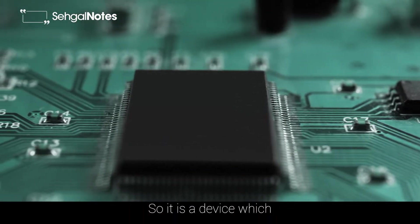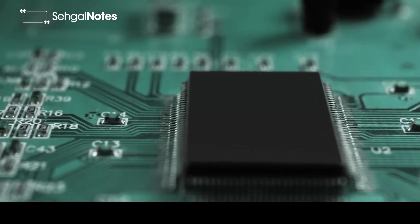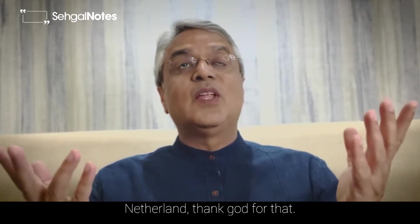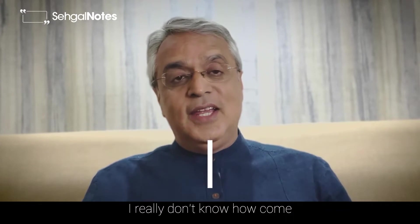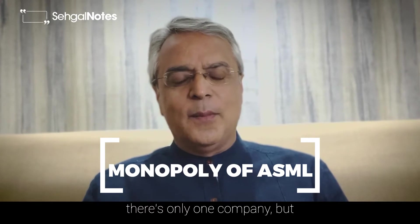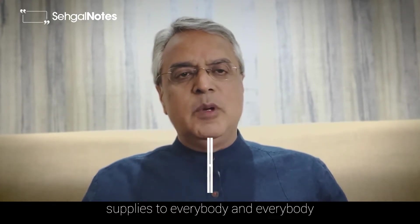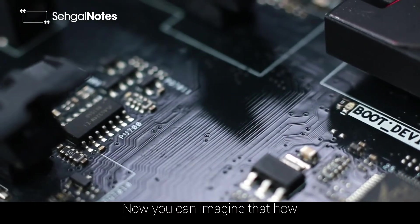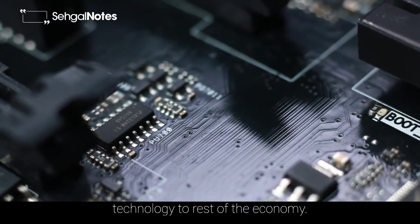So ASML is a device which enables manufacturing of those integrated circuits. There is only one company in the world, located in Netherlands, which supplies to everybody who manufactures these chips. You can imagine how critical that company and that technology is to the rest of the economy.